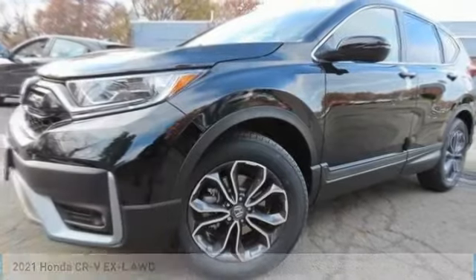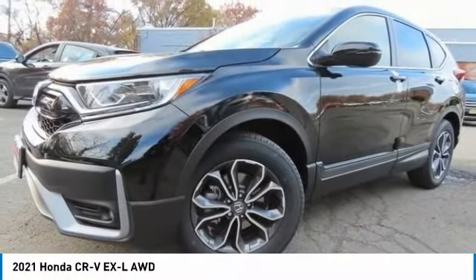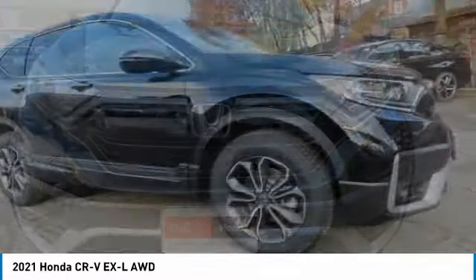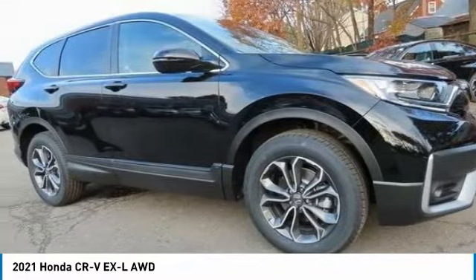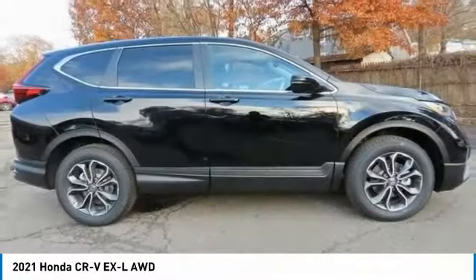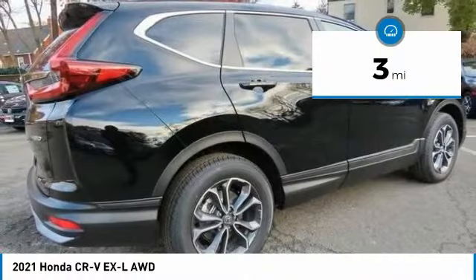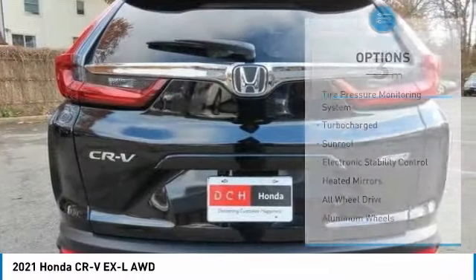Take a look at the 2021 Honda CR-V — a top recommended vehicle because of its car-like driving manners, good value, cool technology, and comfy interior. This vehicle has less than 100 miles.